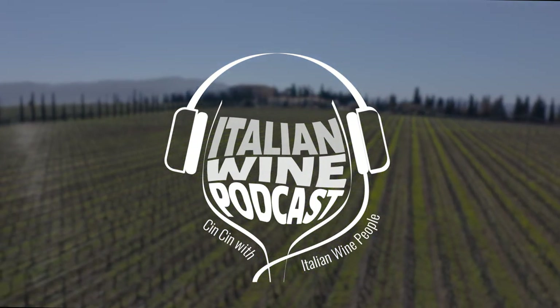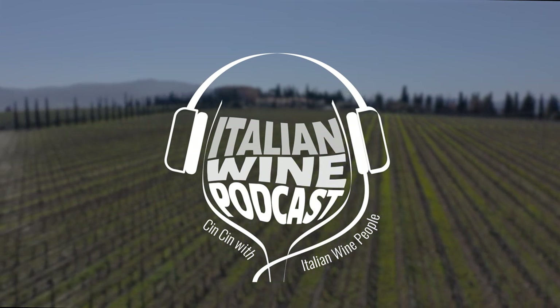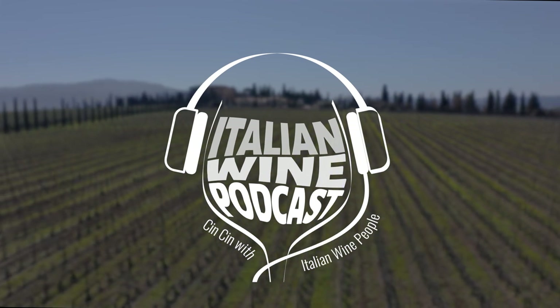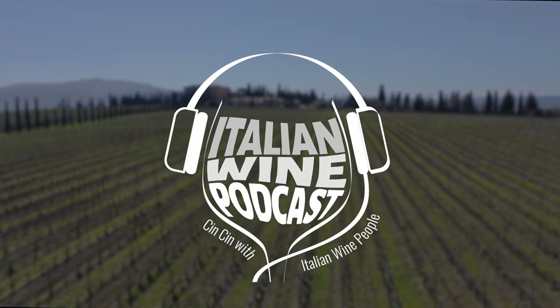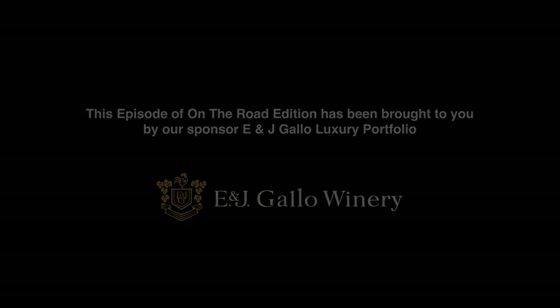Tune in next week for part one of two episodes in which Stevie interviews Bernardino Sani of Argiano. She visits the winery and tastes the incredible wines. We hope you enjoyed this episode. To learn more about today's featured producer, see our show notes and visit their website. Don't forget to subscribe and like our show, and tune in to the Italian Wine Podcast wherever you get your pods.